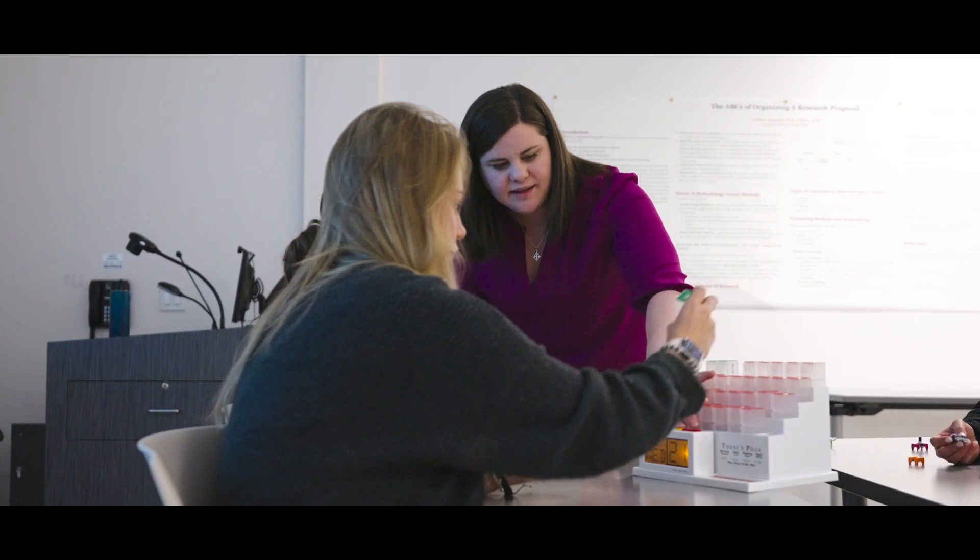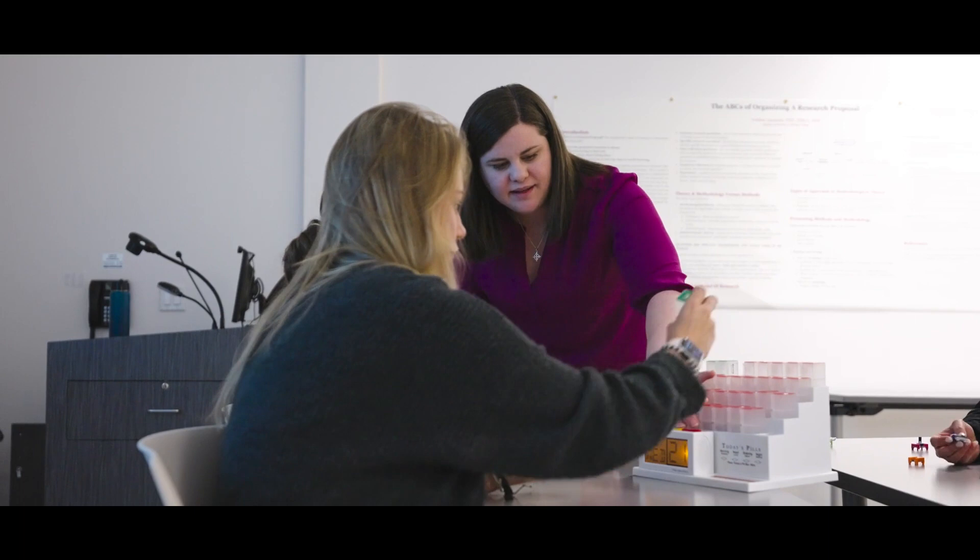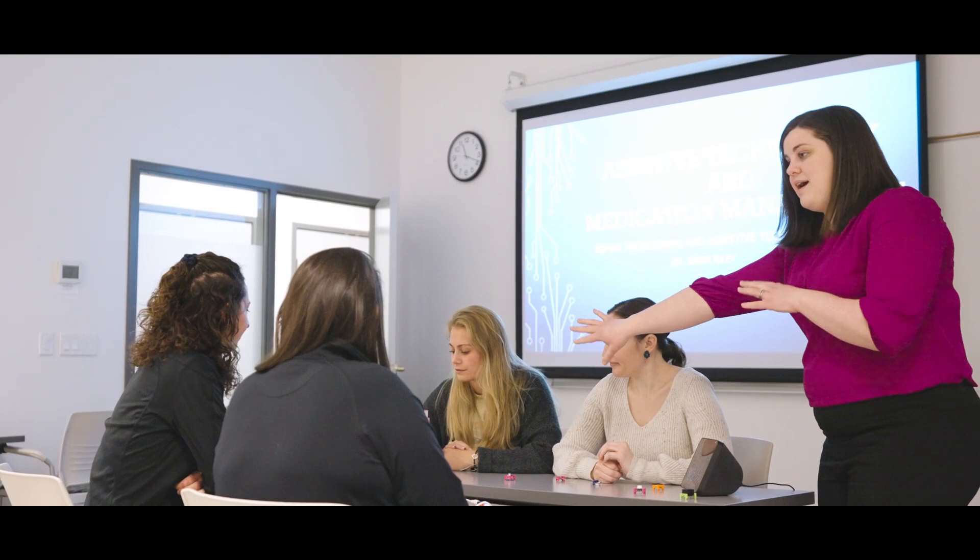Fieldwork is experiential learning where students leave the classroom and take everything they've learned in lectures and labs and start practicing it. We have five different fieldwork experiences throughout our program — three level ones and two level twos — and those experiences are really embedded throughout our curriculum. We really like to learn by doing here at Le Moyne.